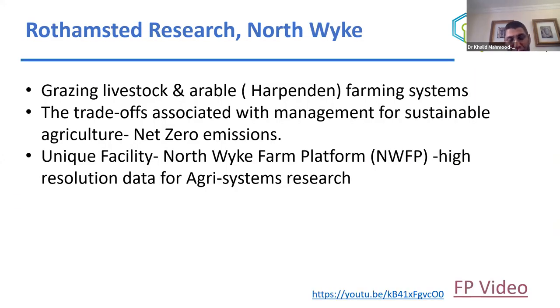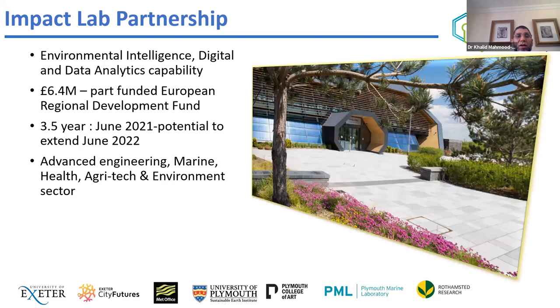At Northwick, we primarily focus on grazing livestock and arable systems — arable was only added two years ago. The main emphasis is on looking at trade-offs associated with management of sustainable agriculture — what are the best farm management practices that could help achieve net zero emissions targets. It's a unique facility, and my colleague Professor Paul Harris will go into more details about the Northwick Farm Platform and the data collected there.